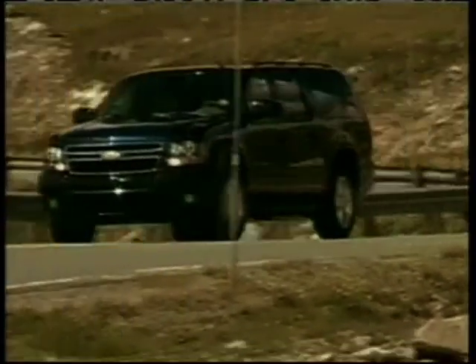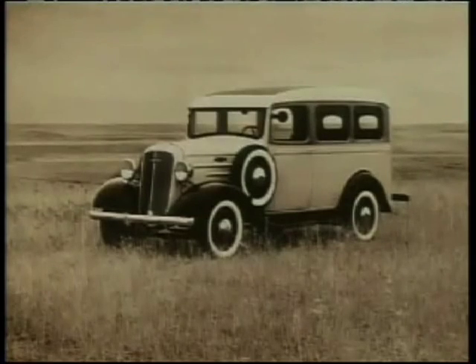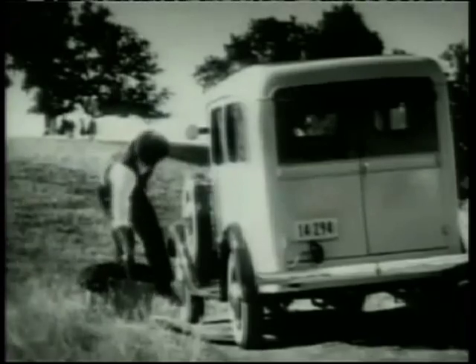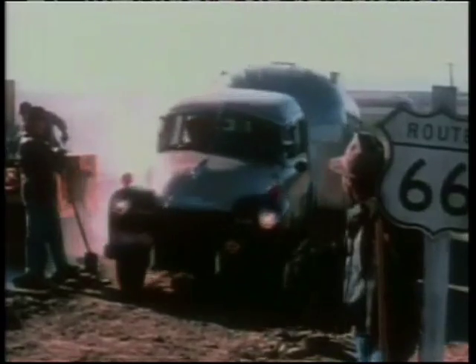The Chevrolet Suburban has been in production for 75 straight years. The vehicle began in 1935, basically the same configuration you see here today. It's basically a family vehicle built on a truck chassis. It seated nine passengers back then, and it can seat up to nine passengers today. Lots of cargo space, so lots of capability. The vehicle's been true to that character from day one.